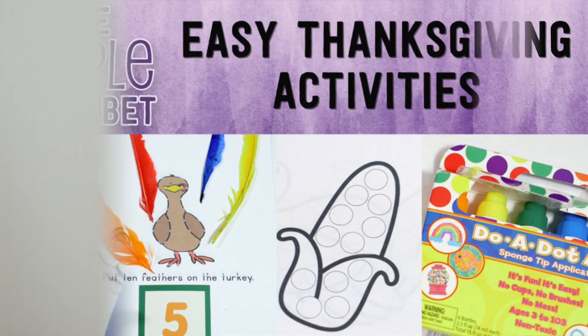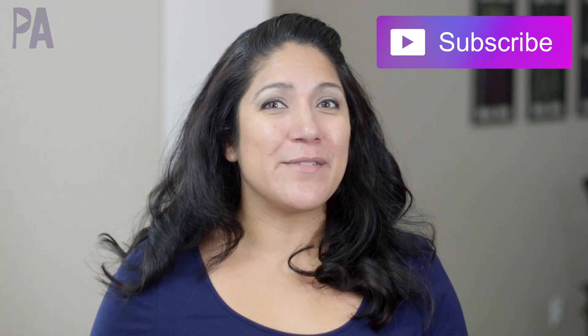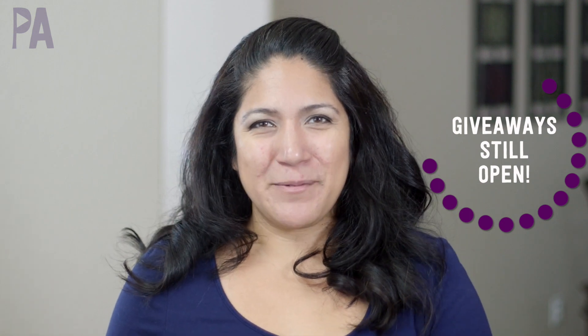Hey, you guys, it's Christina from the Purple Alphabet, and of course I would not leave you hanging without some things to do with your kids for Thanksgiving. All of these holiday gift guides are kind of coming to a close, and it's been really fun, but we have some things to do with the kids until those holidays roll through. Here are some ideas that are easy, fun, and affordable.